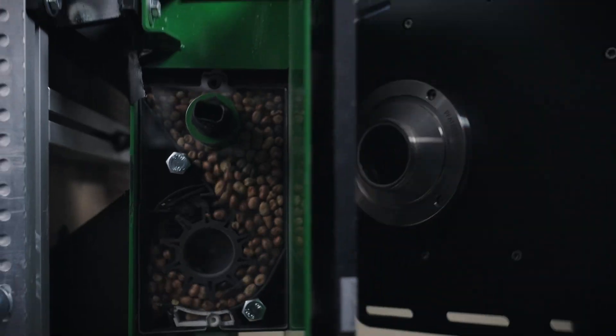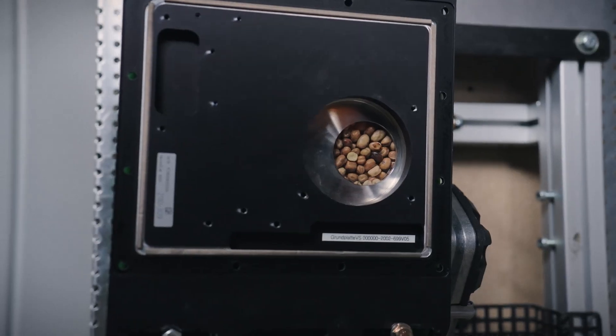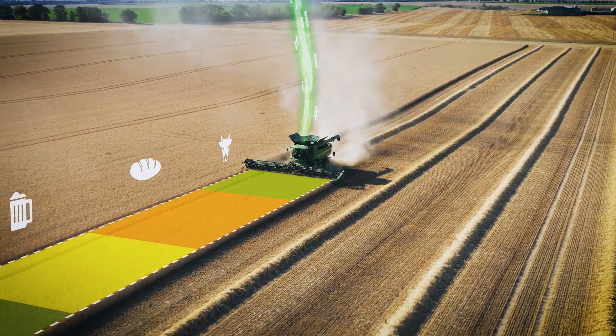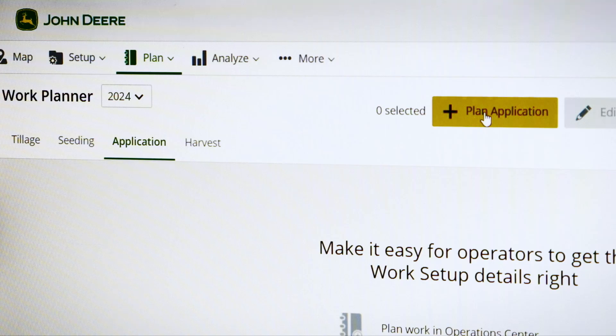The Intelligent Solutions Group develops the so-called tech stack. That includes controllers and sensors, telematics devices that connect all of our equipment with the cloud, and lastly the backend — the web applications and mobile applications that allow our customers to monitor their equipment in the field and make better decisions.